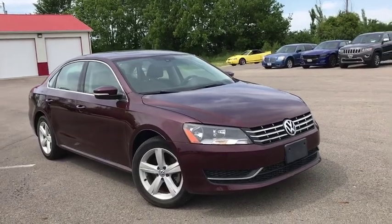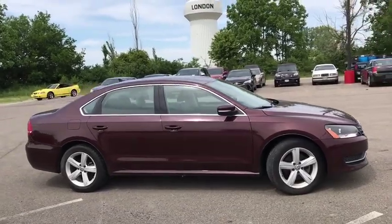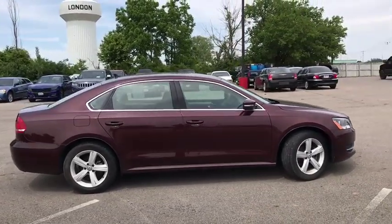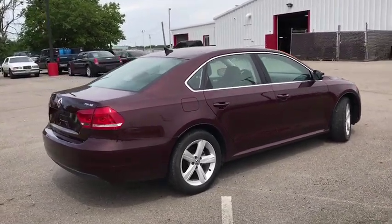The 2013 Volkswagen Passat. The Volkswagen Passat is roomy and powerful. It is a supple and controlled ride with a quiet and comfortable ride. Volkswagen brings it all together.